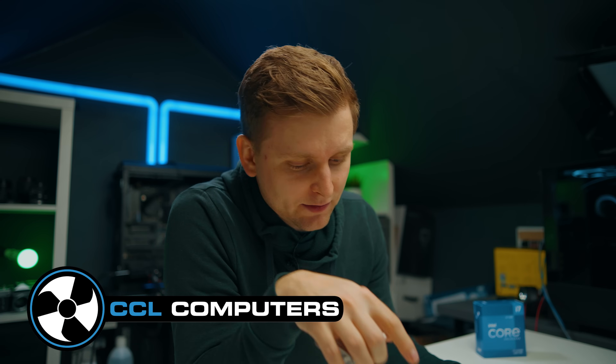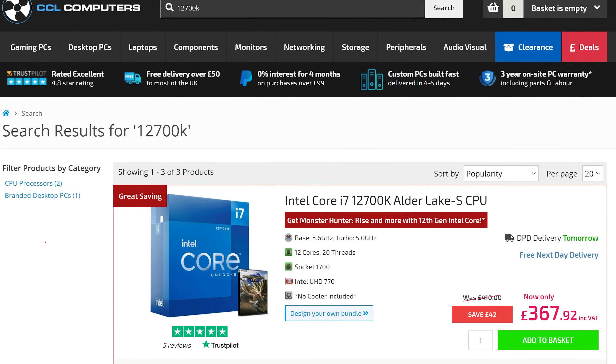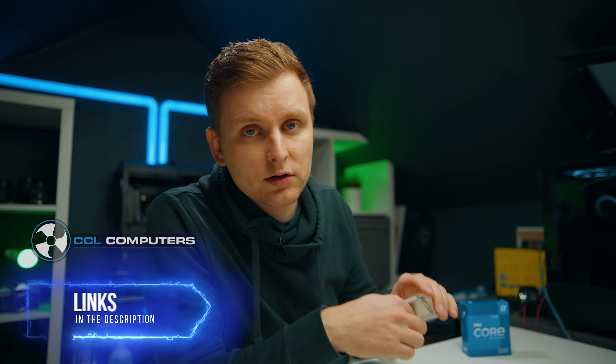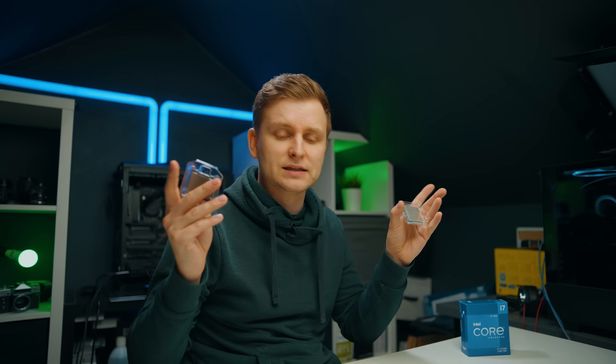First, a thanks to CCL Computers here in the UK who provided the 12700K. They're not a sponsor of the channel, but still provided me with this part — thanks very much for sending it out so I can share the findings with my audience. If you're in the UK, I highly recommend checking out CCL Computers for PC parts, pre-built systems, or they can build a PC for you. Check them out in the description below.